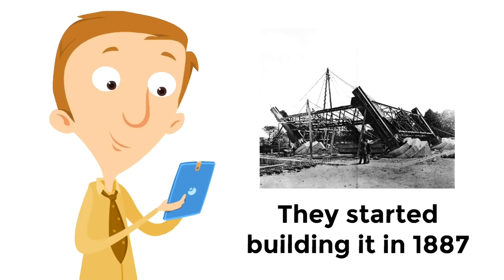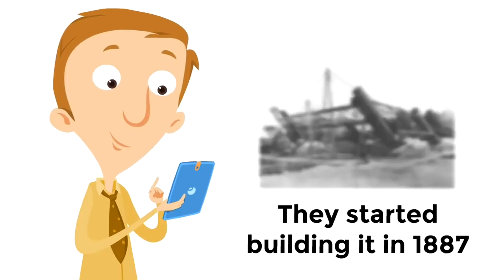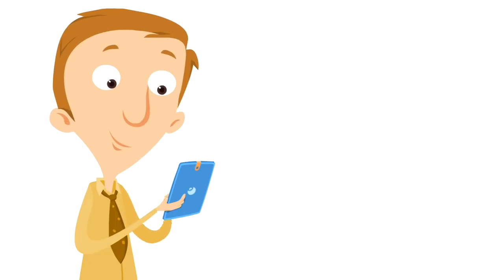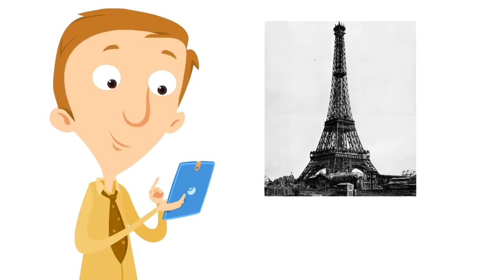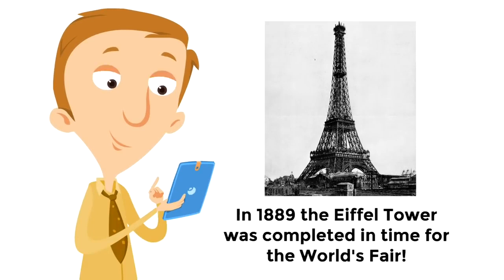They started building it in 1887. They needed a lot of iron and metal, and they began by building the foundation. Then they finished the base — they're doing such a great job. Then they started building the middle section. It's starting to get really high up. Here is a picture of the last stage of building the Eiffel Tower — when they were building the very top of the tower, which is called the Cupola. After a lot of hard work, in 1889 the Eiffel Tower was completed in time for the World's Fair.